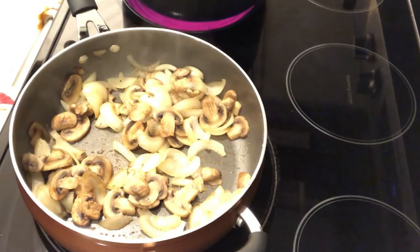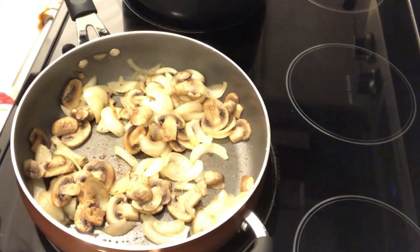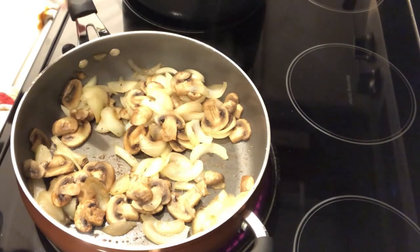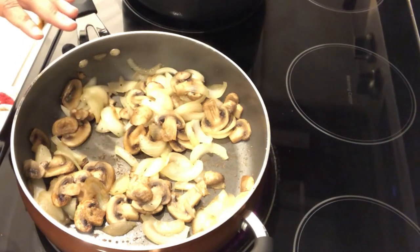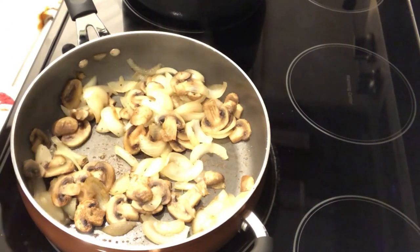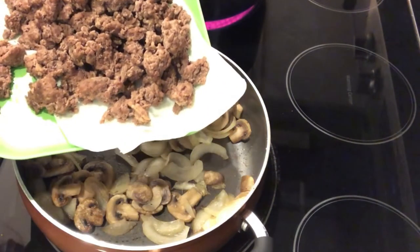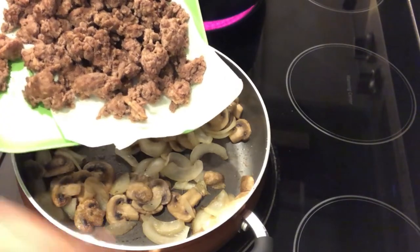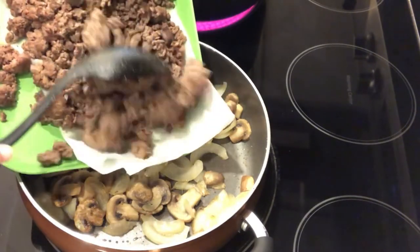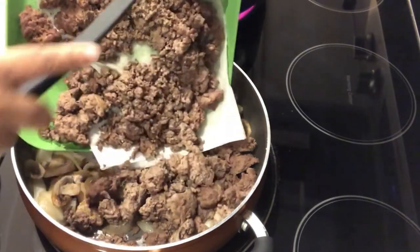Hey guys, I'm starting out dinner tonight making 10-minute stroganoff — a recipe I've been making for years. In my pan I have eight ounces of fresh mushrooms that I cleaned and sliced, and a medium onion that I sliced up as well. I have just over a pound and a half of ground beef that I already cooked, drained, and seasoned, and I'm going to add it back into the pan.